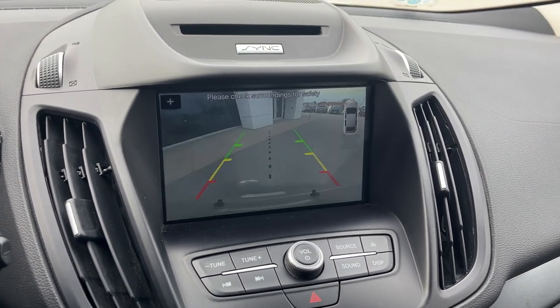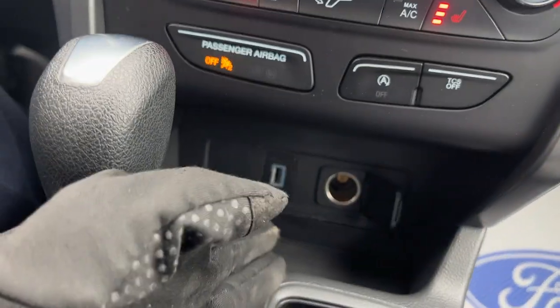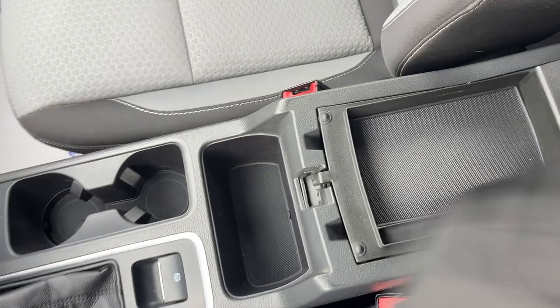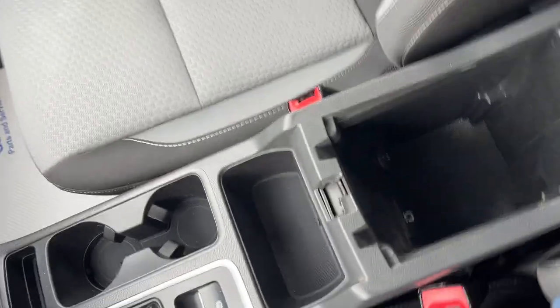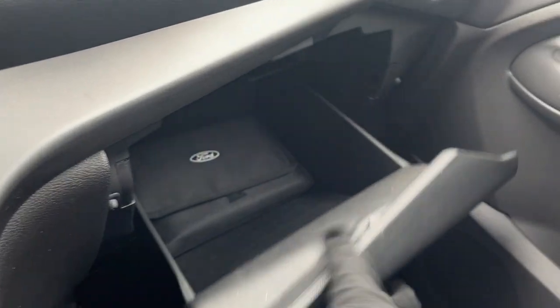Pop it in reverse and there's your reverse camera. You've got your CD player, heated seats, rear defrost, and a couple of different connectivity options. You have your shifter, your electronic parking brake, a little tray on the center console, another USB and a 12-volt outlet, and some more storage inside the glove box.